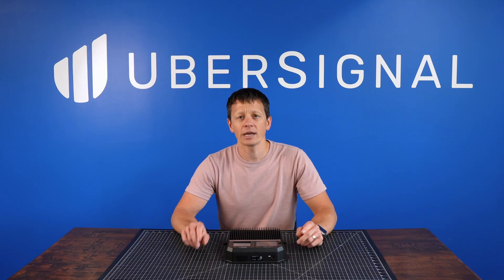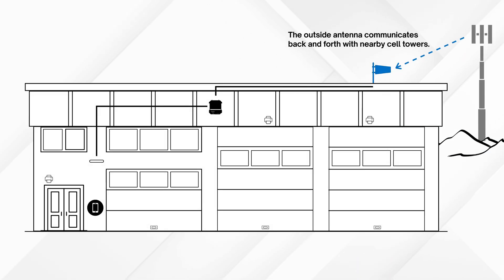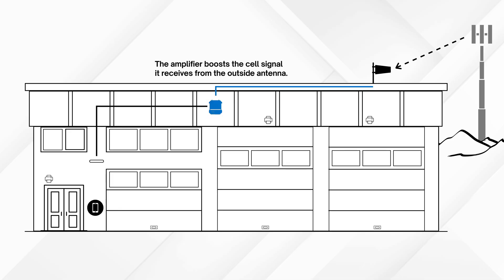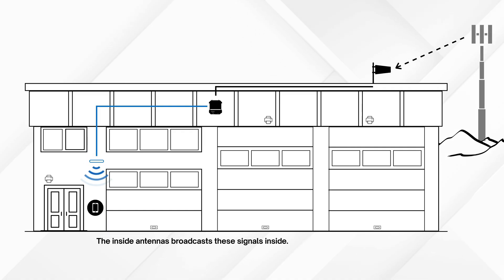Before we dive in, let me quickly explain how a signal booster works. It starts with an outside antenna that picks up the existing signals from nearby cell towers. That signal travels over a cable and into an amplifier, which boosts the signal and makes it stronger. Then the boosted signal is sent through cables to one or more inside antennas that broadcast the strong signal into your space.